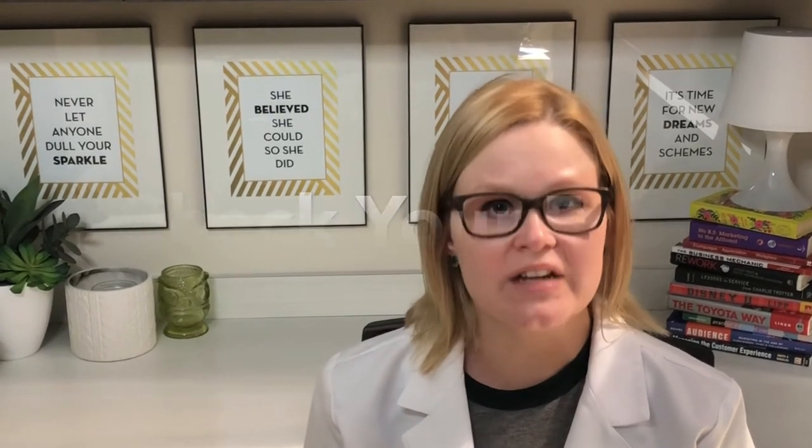Number one, check your feet every day. We do that by inspecting. You can inspect your own feet. If you can't see the bottoms of your feet, you can use a hand mirror. If you can't see your feet at all because your vision is bad, have a loved one at home check your feet. This will keep you out of trouble.